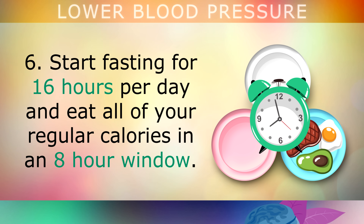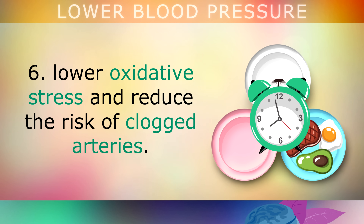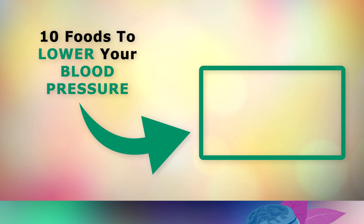Lifestyle change 6: Start fasting for 16 hours per day and eat all of your regular calories in an 8-hour window, say between 12 and 6pm. This is one of the best ways to reduce blood pressure, lower oxidative stress and reduce the risk of clogged arteries. If you'd like to learn more about the top 10 foods to lower your blood pressure, tap on the video on screen now. Thank you so much for watching, and I wish you great health, wealth and happiness.